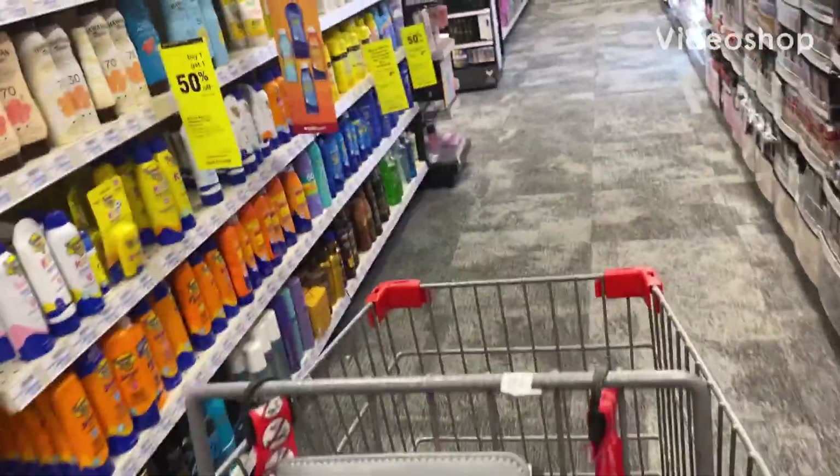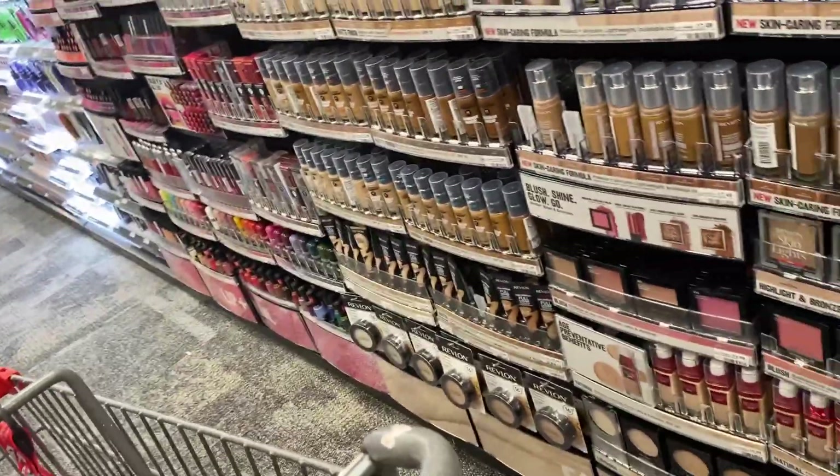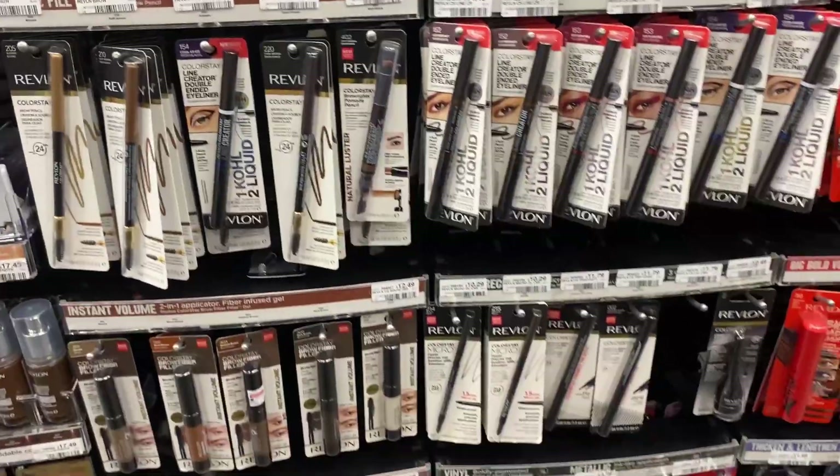Hello y'all, welcome to my China saving with Nika. Today we're in CVS doing a couple of simple easy deals. Let's see what cheap and freebies we can grab this week.